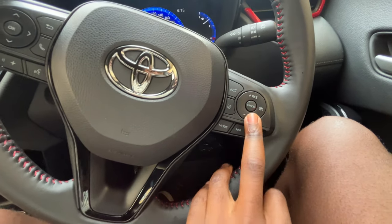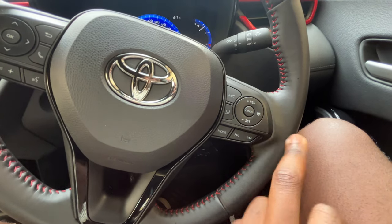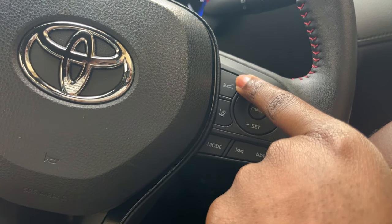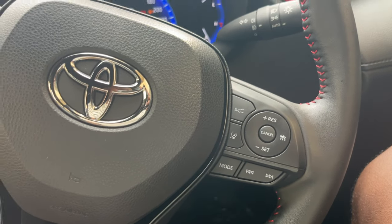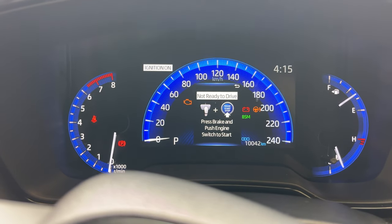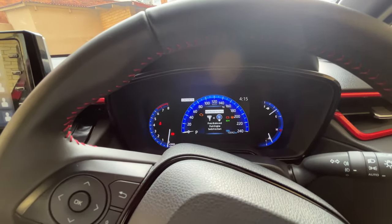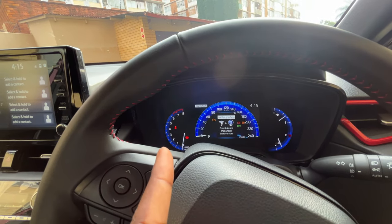On the other side of the steering wheel we have cruise control — you press here and then increase or decrease the speed. This is adaptive cruise control, so it will brake by itself based on the car in front. Then there's lane keep assist and collision avoidance. When I press lane keep assist, you can see it's active. The gauges are a mix — the main display is digital but the others are analog.